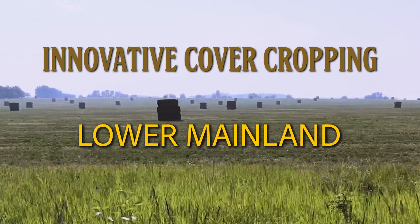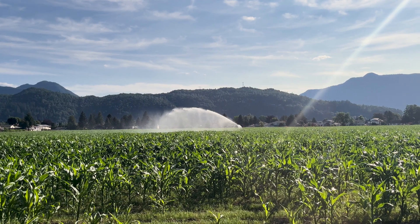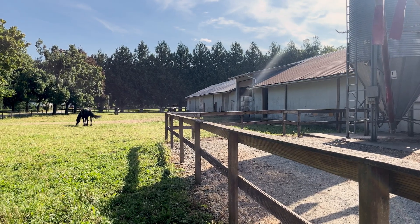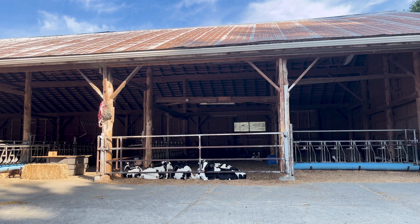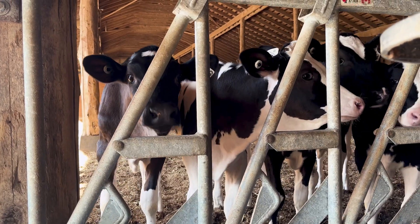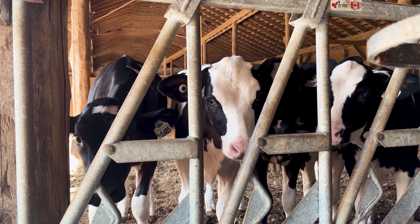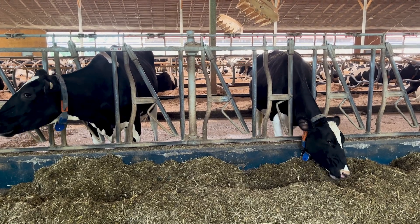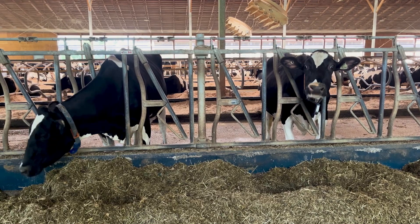On the organic BC cover cropping tour of British Columbia, we stopped in at Holberg Farms located in Agassiz, a small dairy farming community in the Fraser Valley. Dairy farming is one of the prime commodities in the Lower Mainland and there is an interesting cover cropping system farmers are adopting that has both environmental and economic benefits. Relay cropping is gaining traction as a valid practice to build soil health, help with nutrient leaching, all the while providing the cattle with a nutritious feed.